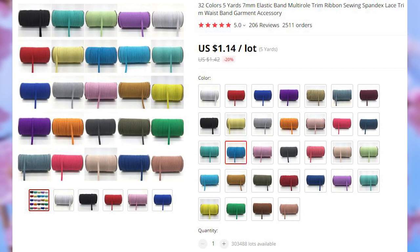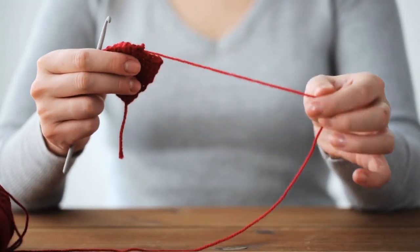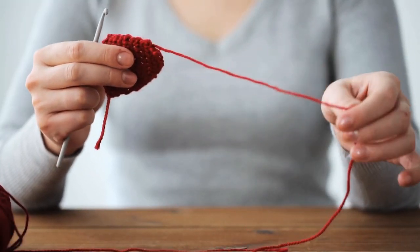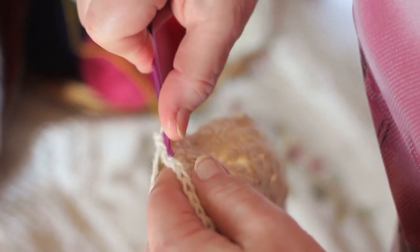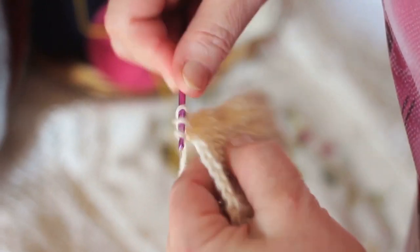Being in quarantine means picking up new hobbies, and to unleash your inner 80-year-old with surprisingly steady hands, what better hobby than knitting? Yet another thing that will help you bond with your grandmother. There are 32 different color options available in this listing.